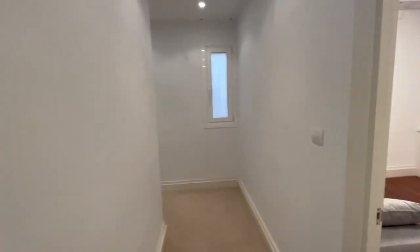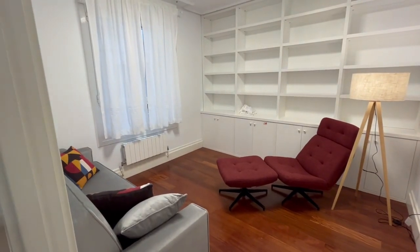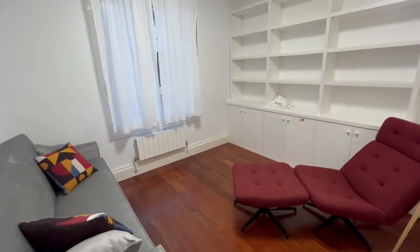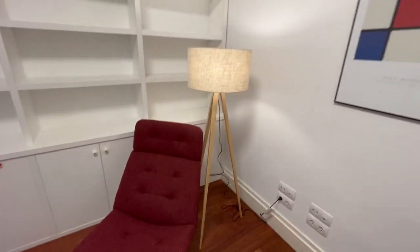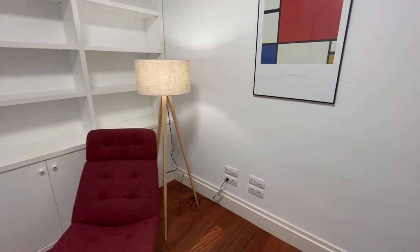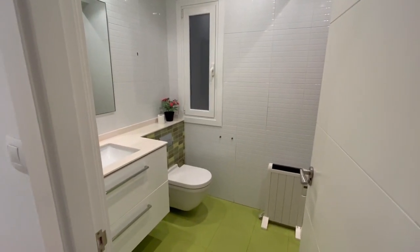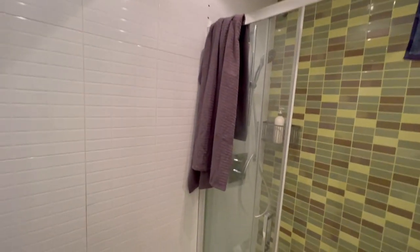Now we go to the bedrooms. This is the first one, which is currently set up as a studio. There is also another bathroom — a complete bathroom with a shower.